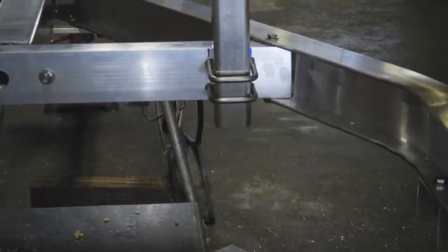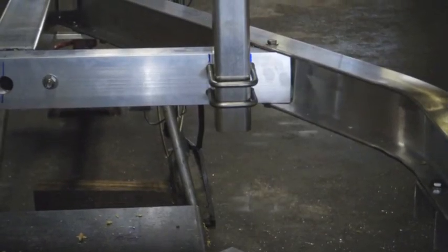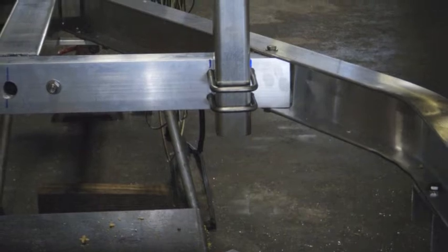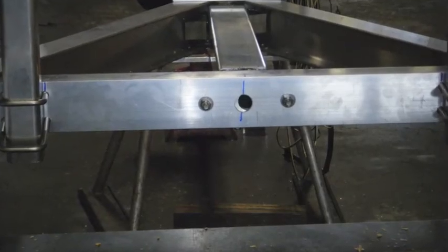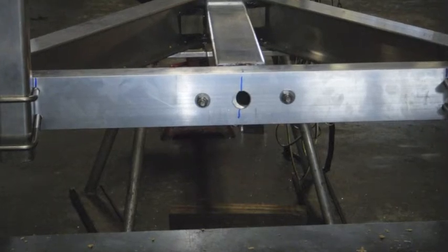All hardware and fasteners are stainless steel. Float On used the same construction techniques to build this trailer as they would to build a trailer that would carry something such as a 42-foot yellowfin.